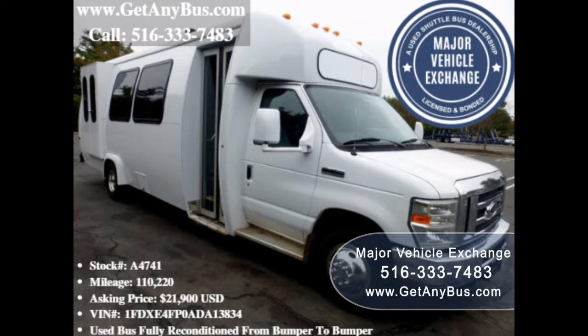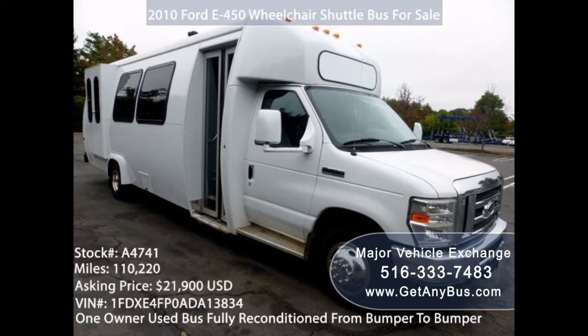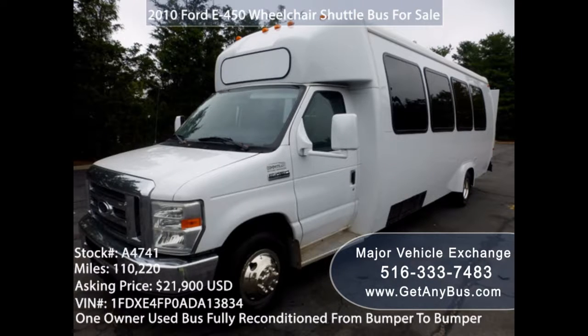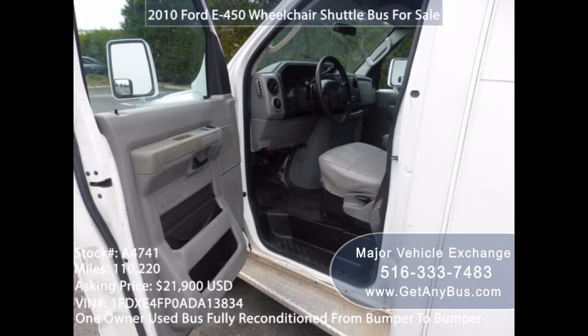Family buses are very important because they help to provide cheap, affordable transport for large families. They are also great for the environment because they take more cars off the road. If you are planning to take your extended family out on a road trip, or if your family is large, then your best mode of transportation should be a family bus.